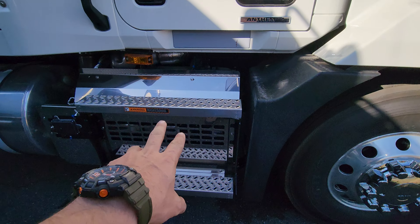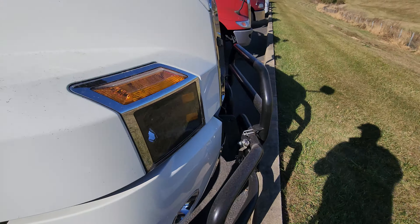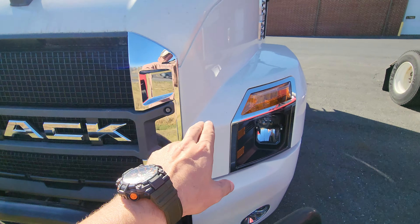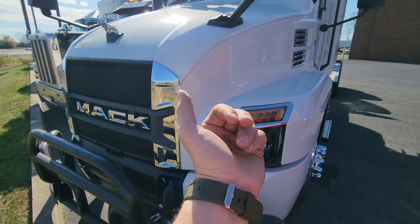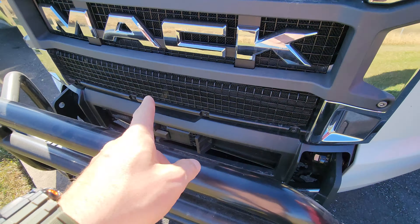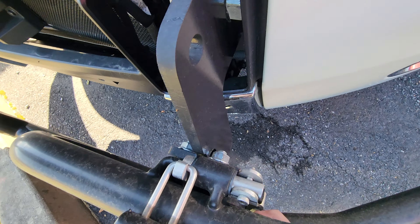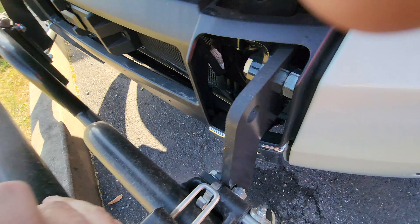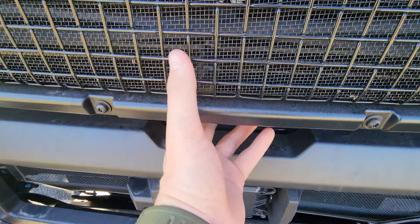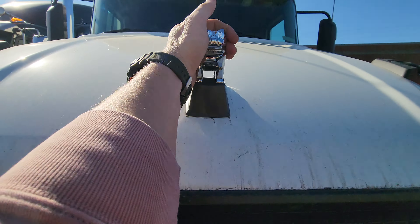This would be your whole DPF system right there under that step. Another cool thing about the Mack versus the Volvo — on the Volvo you can open the hood from the inside, but on the Mack you don't have to go inside. You can open it from right here. There's a handle — push it to the left, then to the right, and grab on.